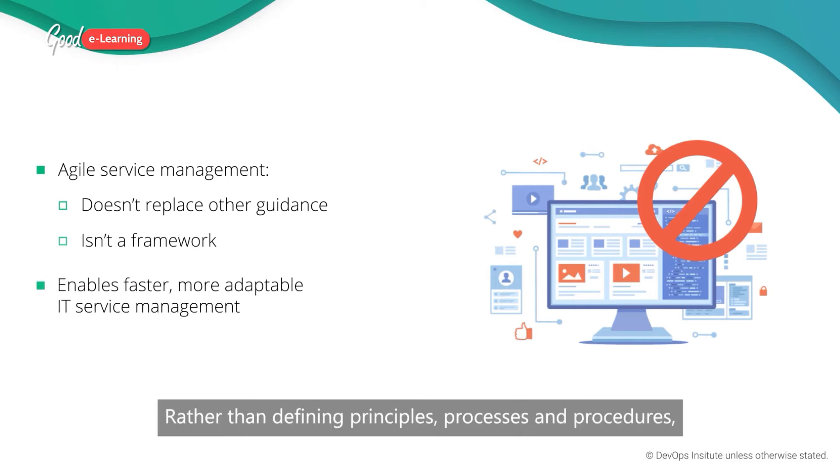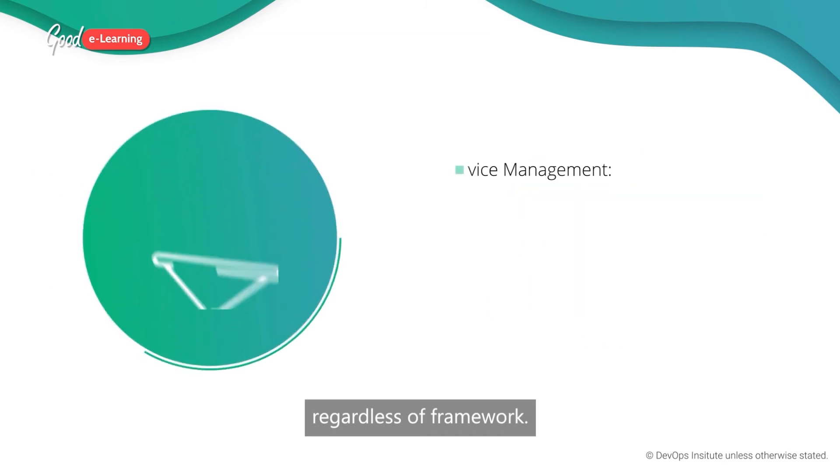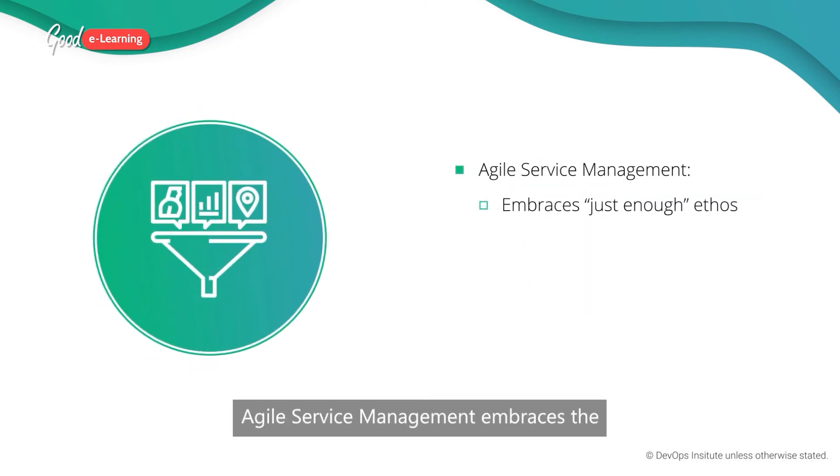Rather than defining principles, processes and procedures, agile service management enables faster, more adaptable IT service management regardless of framework.